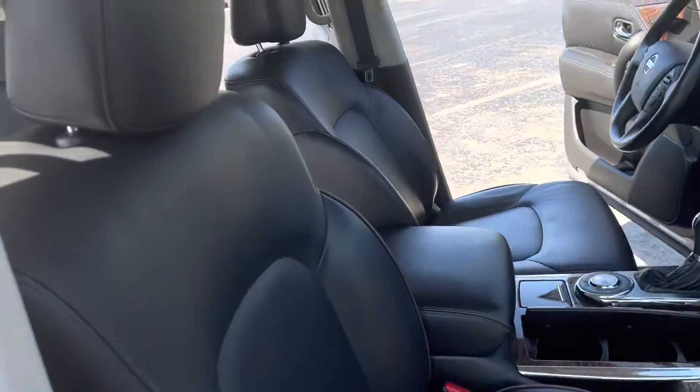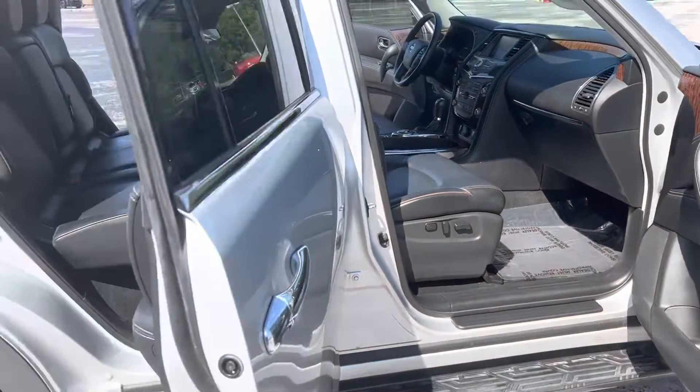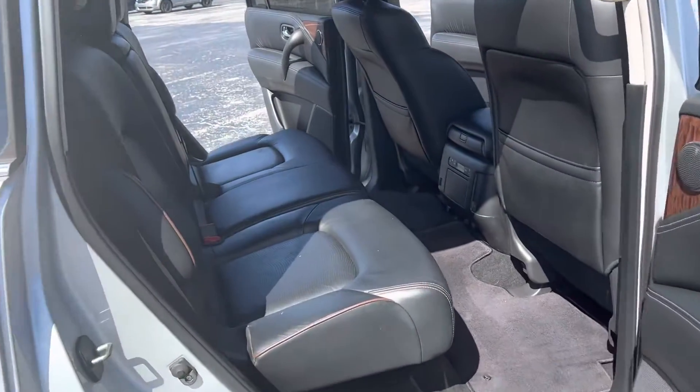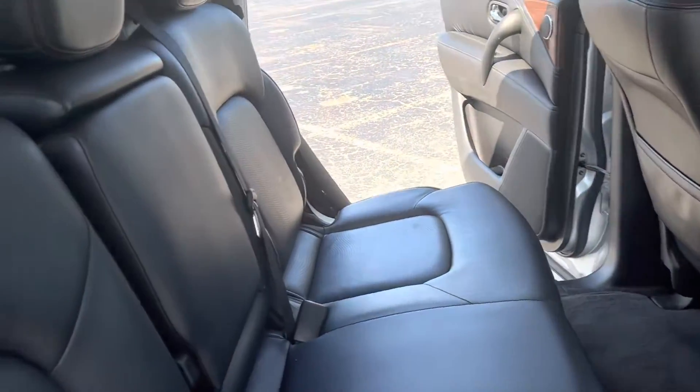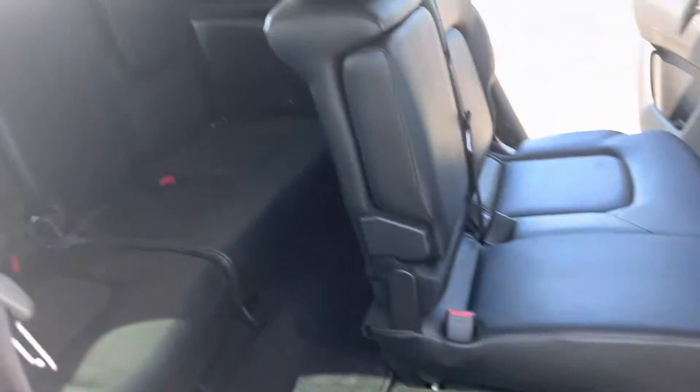You can see our black leather interior with perforated leather. We also have a power seat with lumbar support on the driver's side and passenger side. There's lots of space here in the second row and nice quick access into the third row as well.